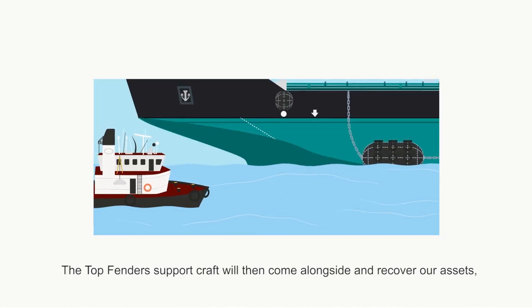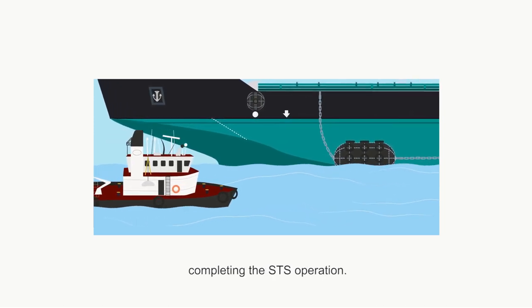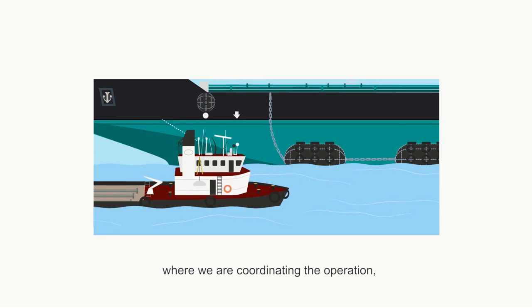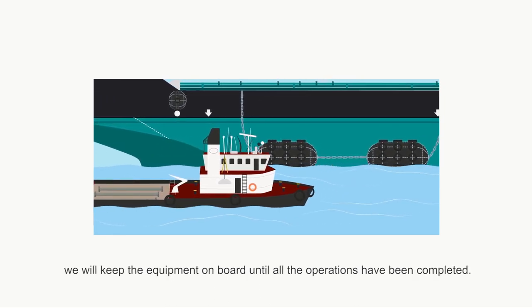The Top Fenders support craft will then come alongside and recover our assets, completing the STS operation. However, if the vessel is proceeding from another STS operation where we are coordinating the operation, we will keep the equipment on board until all the operations have been completed.